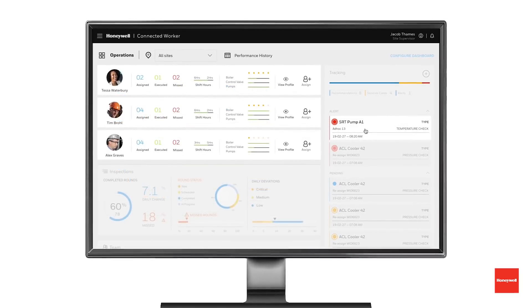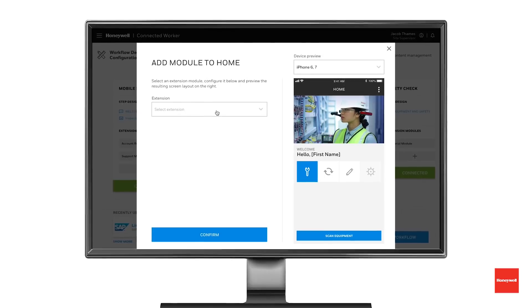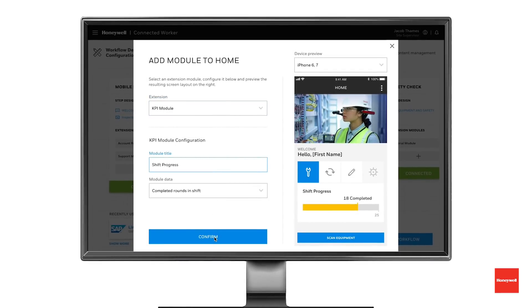And that's why we introduced Honeywell Forge Inspection Rounds — a cloud-based software solution that lets you digitize and optimize your operator rounds. It's part of Honeywell's connected worker platform, which is all about making your mobile workers more connected, more productive, and more satisfied with their jobs.